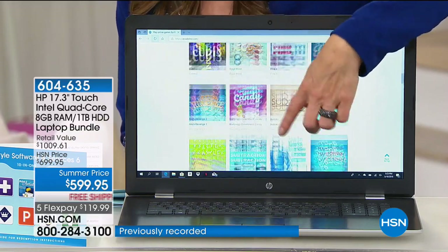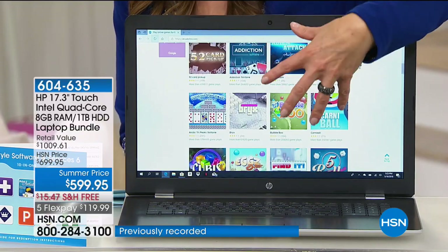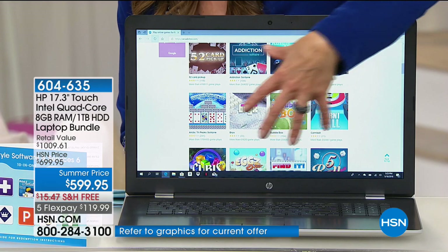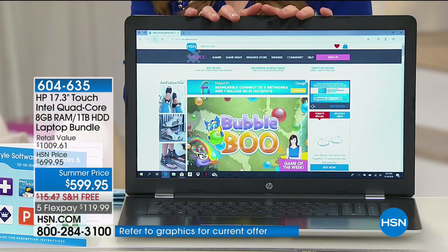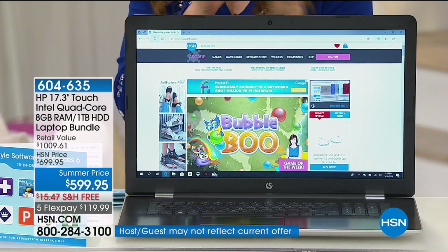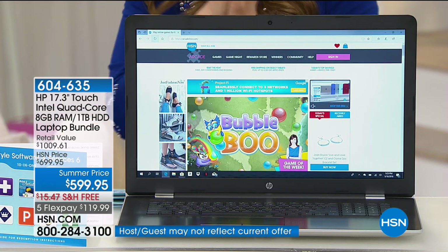I can speak from experience — a touch is so intuitive, it's so natural. We touch our phones, we touch our tablets, why shouldn't you touch your screen? Well, now you can. It's all from the very finest collection here. We partnered with HP to bring you something you cannot find anywhere else.